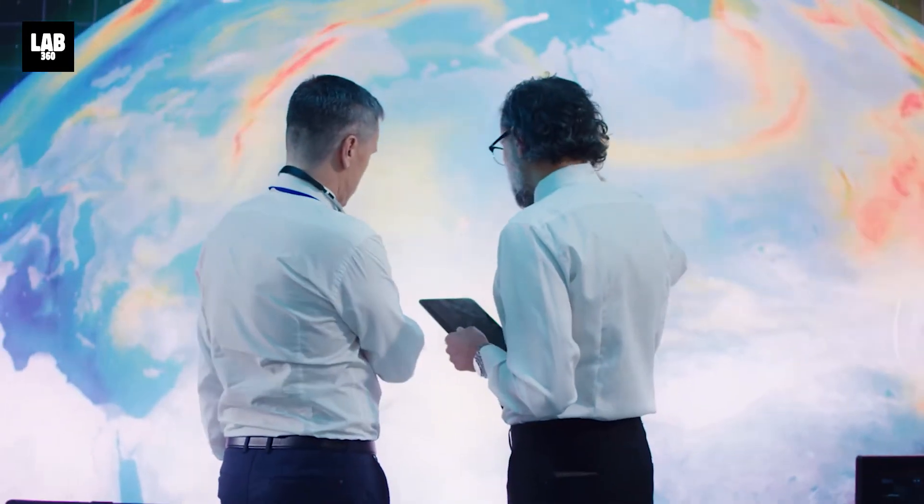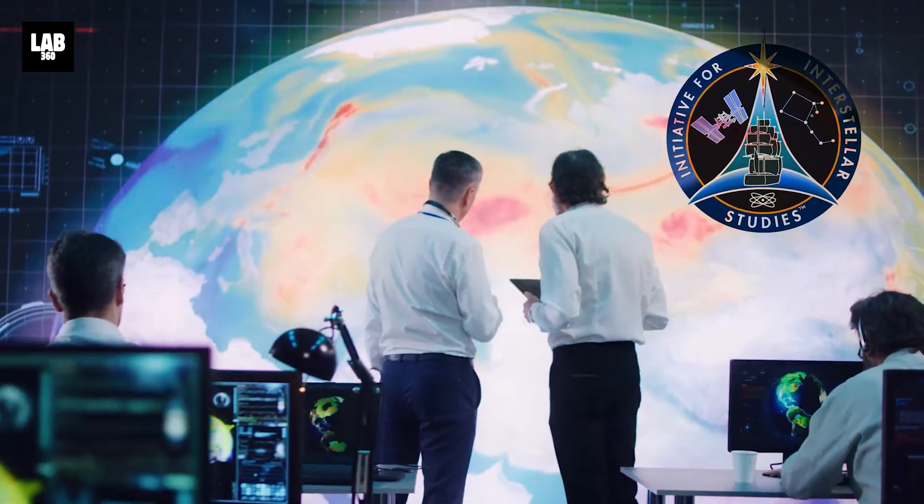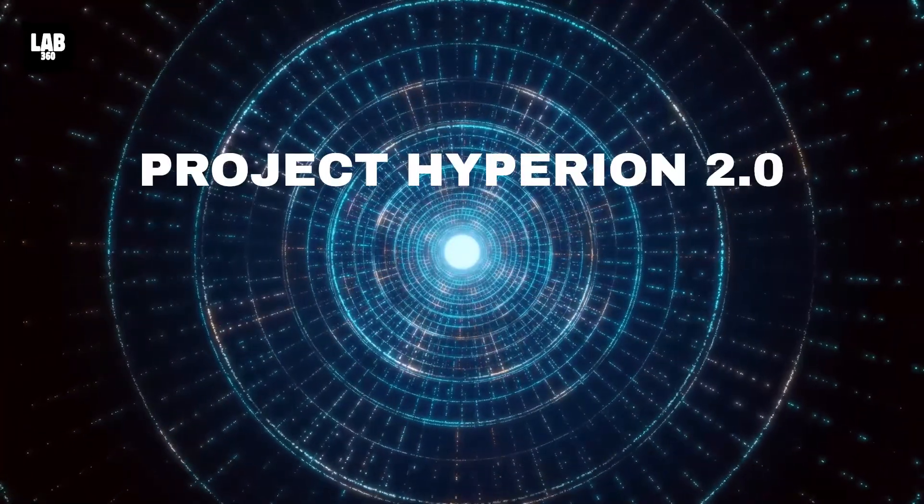The primary team members of that ambitious project are now affiliated with the Initiative for Interstellar Studies, and have recently revitalized and relaunched the project with team members from additional colleges, including Arizona State University. Only time will tell what Project Hyperion 2.0 will deliver.